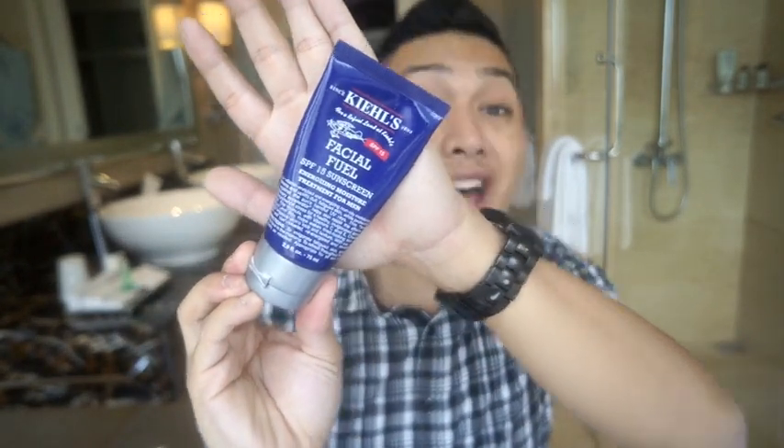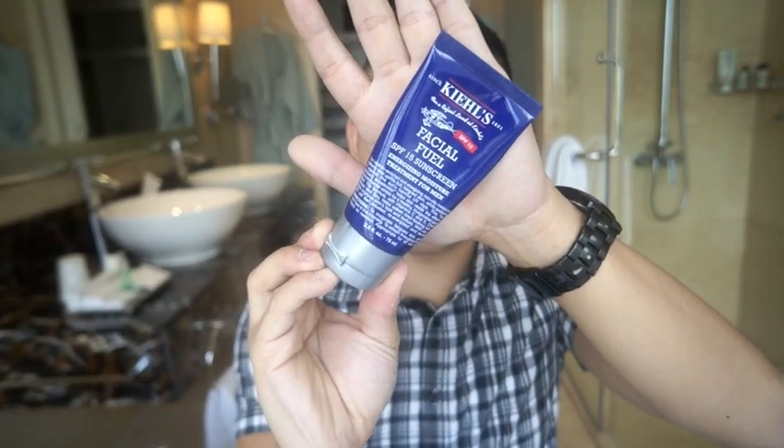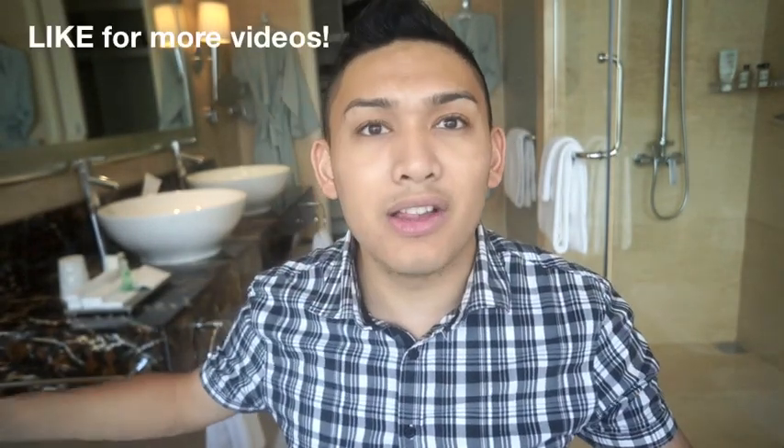I have the Bausch & Lomb Renu contact solution in travel size, which is really great for traveling. I also have the Kiehl's Facial Fuel — it's an SPF 15 sunscreen and moisturizer. I've been using this for more than two years and I love it. I'm a bit disappointed because this is their older formula; they recently changed it and it doesn't smell the same — it's not as minty.